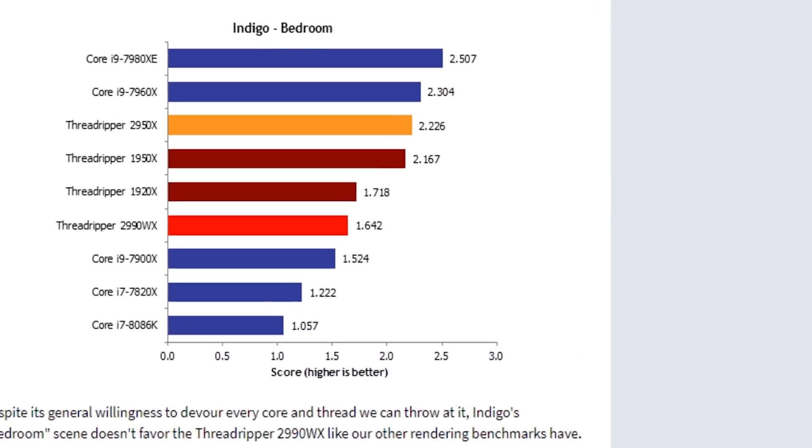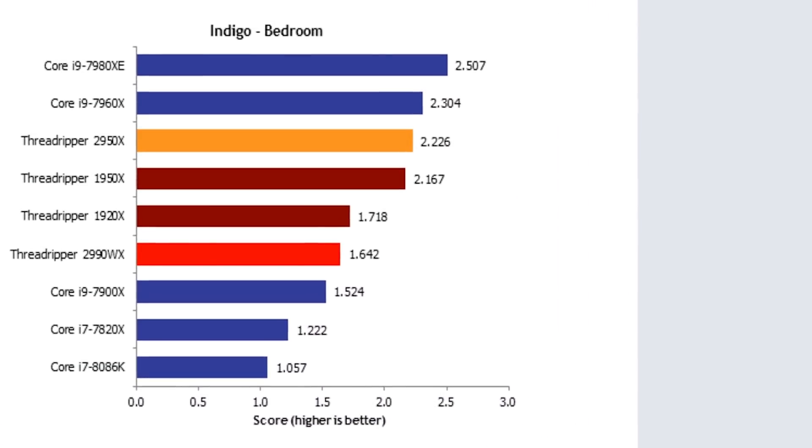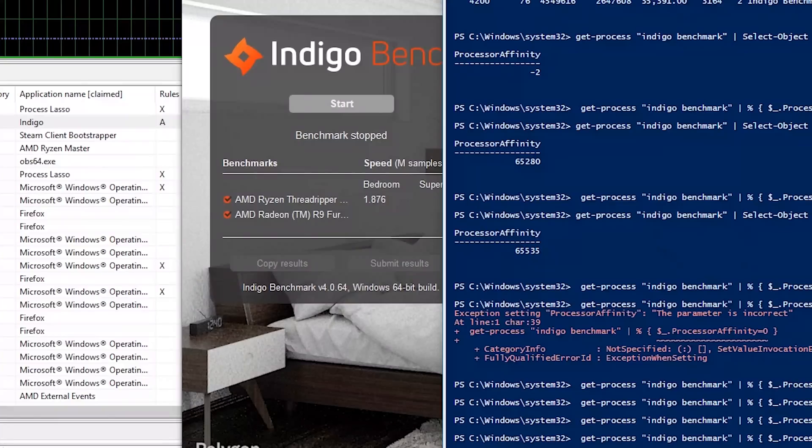There are two scenes in Indigo: a bedroom scene and a race car scene, and the benchmarks differ. On a 1950X or a 2950X, you'd expect them to score about 2 — and that's true on Linux or Windows. The bedroom scene on Windows, according to Tech Report, is around 1.6, and I was able to replicate that result; I was totally getting a 1.6 as well.